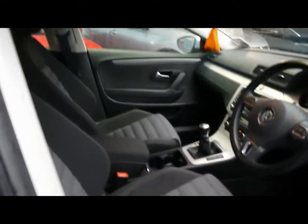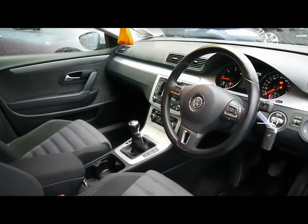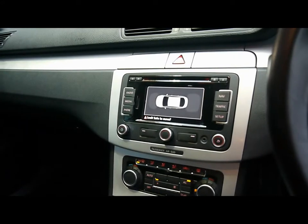Front support seats, automatic headlights and wipers, and a multifunction steering wheel. We've got full colour touch screen satellite navigation, and the entertainment system comes with radio, single CD player with auxiliary input and SD card input.